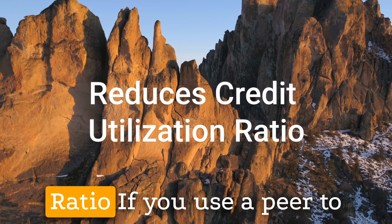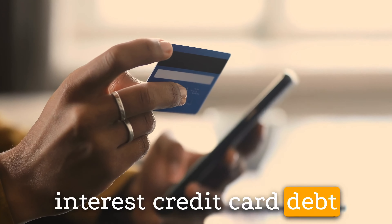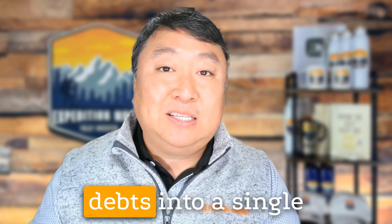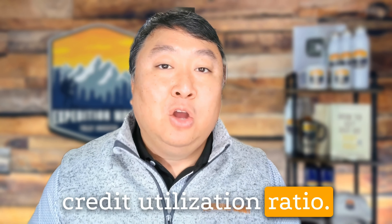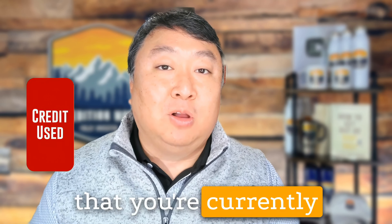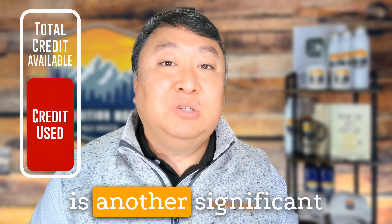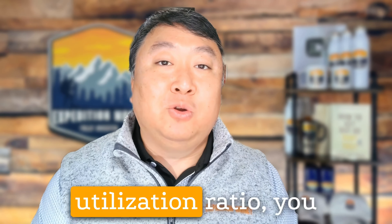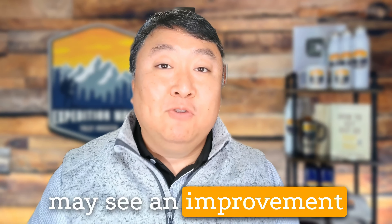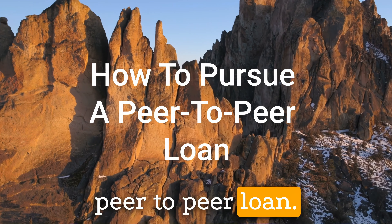Third, it reduces your credit utilization ratio. If you use a peer-to-peer loan to pay off high-interest credit card debt or consolidate multiple debts into a single loan, it can lower your credit utilization ratio. Credit utilization ratio is the amount of credit you're currently using compared to your total available credit, and is another significant factor in determining your credit score. By reducing your credit utilization ratio, you may see an improvement in your credit score.